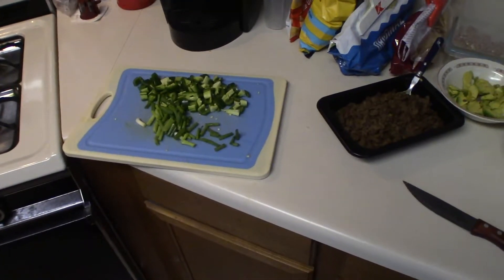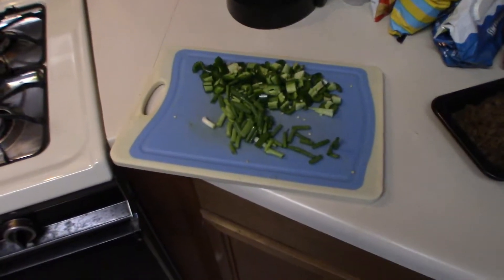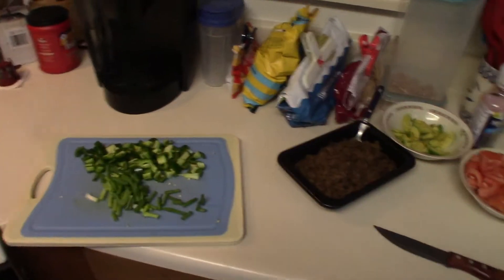So we've decided tonight will be taco salad night, since I guess it was postponed before. I've chopped up some jalapenos and onion. There's some beef, and I don't know how to do an avocado, so there's a mashed up avocado. There's some tomatoes and lettuce. We went two and a quarter miles on the freeway expressway in rush hour, got the food at Winco, and we're back.